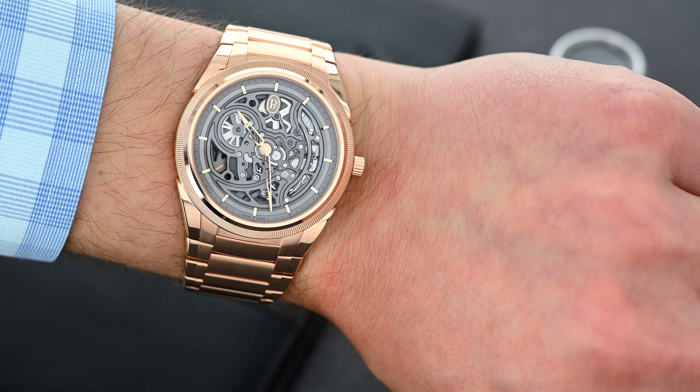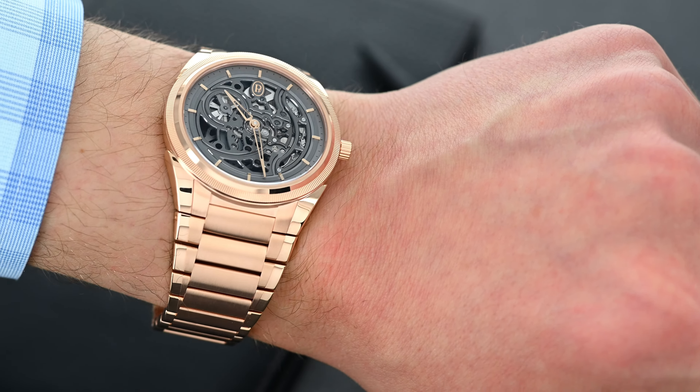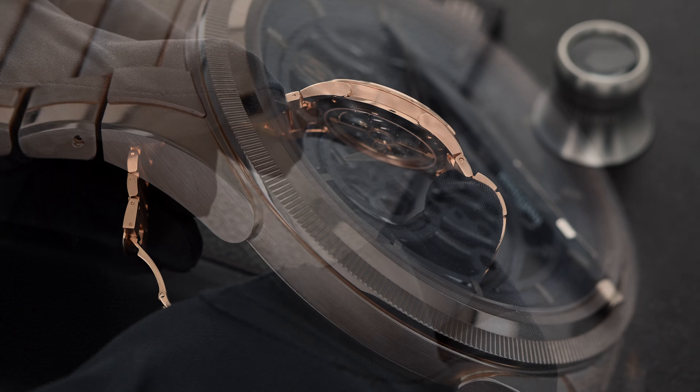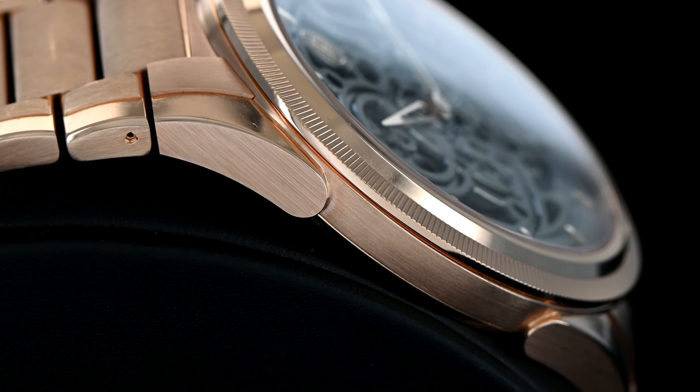The 40-millimeter case is very well-proportioned and slim at only 8.5 millimeters in height, so it fits very well on the wrist. The case also features the signature teardrop lugs from the Tonda family — these elegant lugs gracefully trace the case and help the watch sit so comfortably on the wrist. While you're unlikely to take this watch diving, it does feature the same 100-meter water resistance as the rest of the collection.